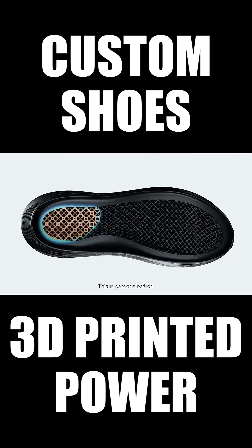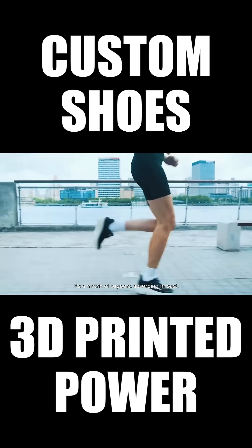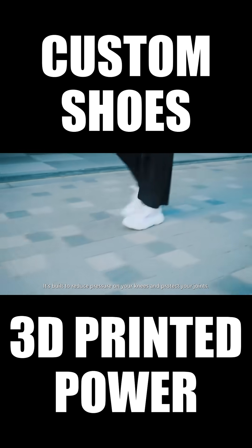This is personalization. It's not just a pattern — it's a matrix of support, absorbing impact so your knees don't have to. It's built to reduce pressure on your knees and protect your joints.